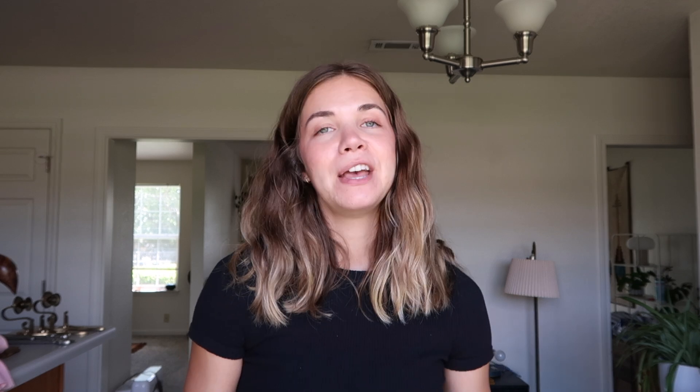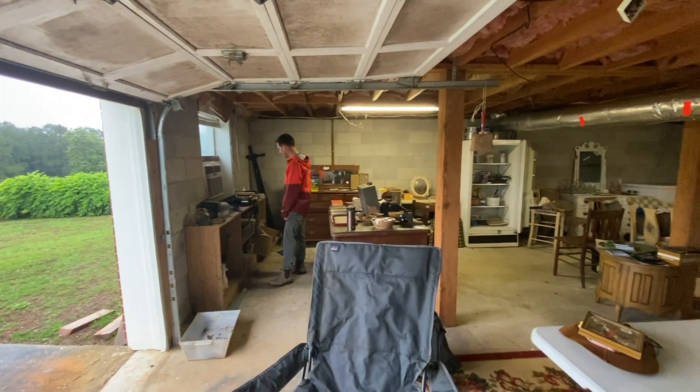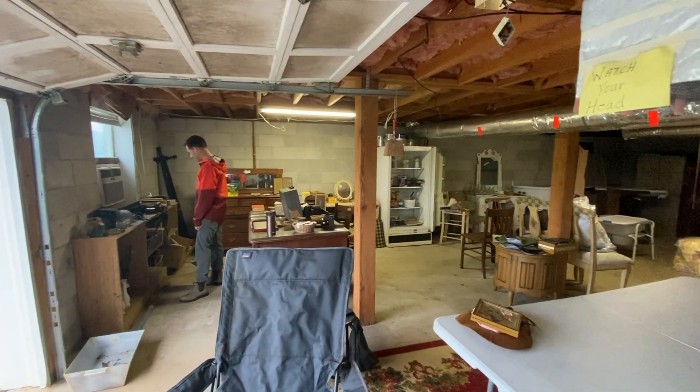The second estate sale had more of a cottage farmhouse vibe — not in a cheesy way, but in a very vintage, cozy way. We absolutely loved the house itself and everything in it. We went on the last day, so everything was 50% off, and we still found a bunch of good stuff. I'm actually a bit sad we didn't go on the first day because I'm sure some treasures were snatched up quickly.